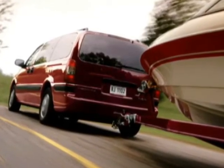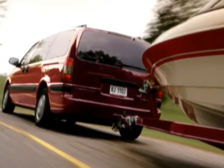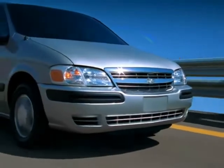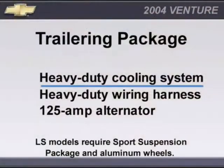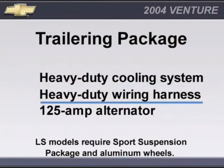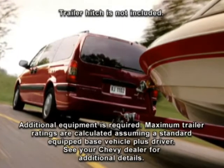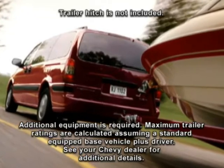Venture may be equipped with an available trailering provisions package for additional trailering capability. The package, available on LS and LT models, includes a heavy-duty cooling system, a heavy-duty wiring harness, and 125 amp alternator. Ventures equipped with the available trailering provisions can tow up to 3,500 pounds.